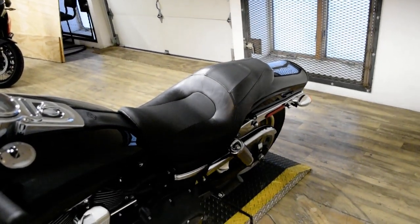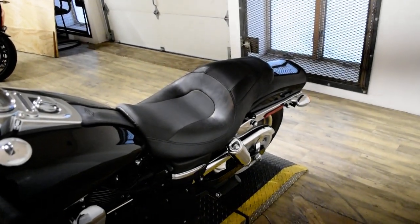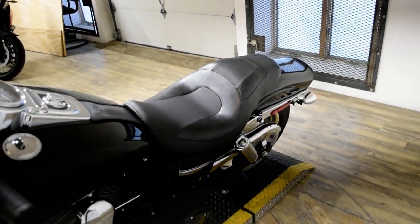This bike has been serviced and safety inspected and is ready for the road. It has Vance and Hines pipes and an aftermarket air cleaner.